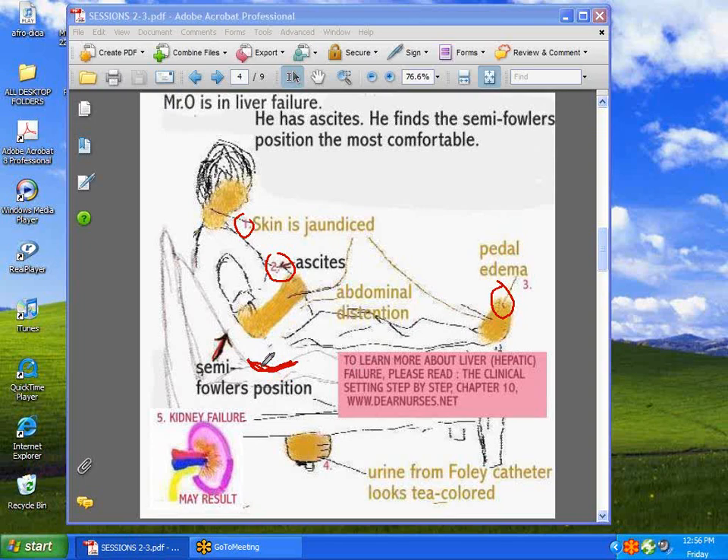Another thing you can do for such patients is provide specialty mattresses. Another problem is the urine — it's tea-colored, so you know something is obviously wrong, as tea color is not the normal color for urine. Renal failure may also result; the patient in liver failure is also predisposed to renal failure.